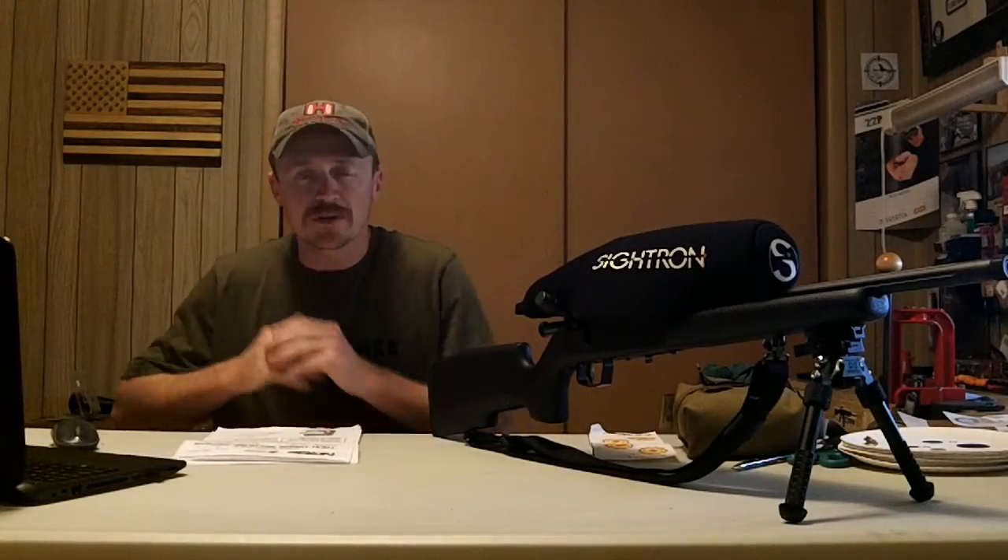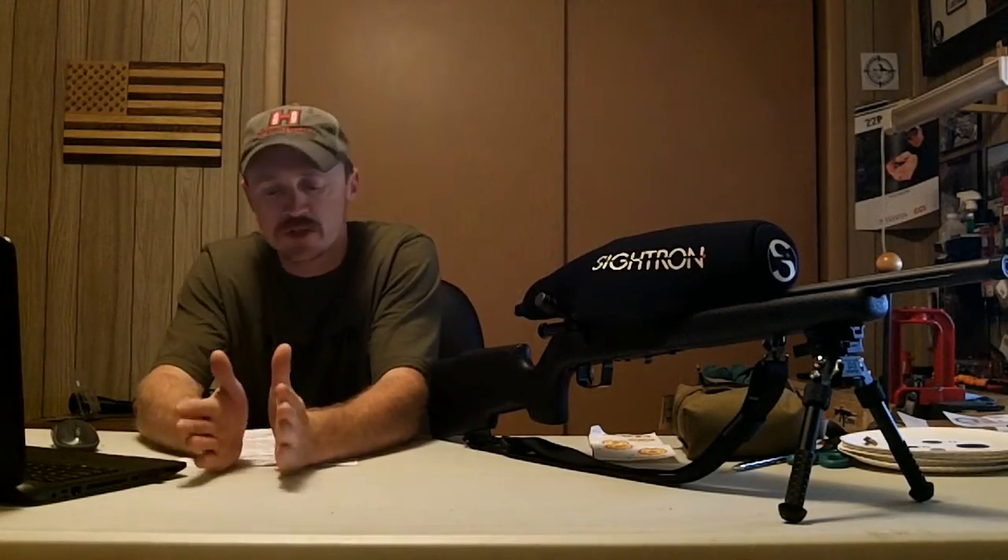That is a hit at a mile! Welcome back to 243 Outdoors, my name is Josh. Today we're going to take a look at the NRL22 match that I attended yesterday in Evansville, Indiana at the West Side Sportsman Club. This is a monthly event that takes place from June all the way to May.